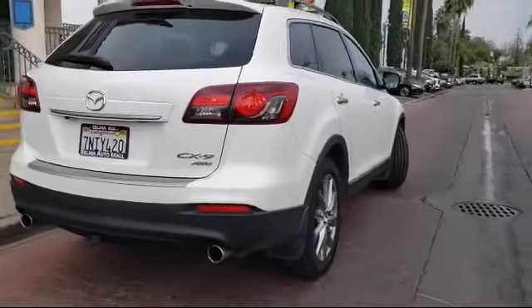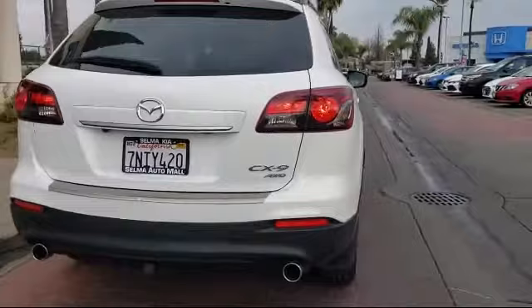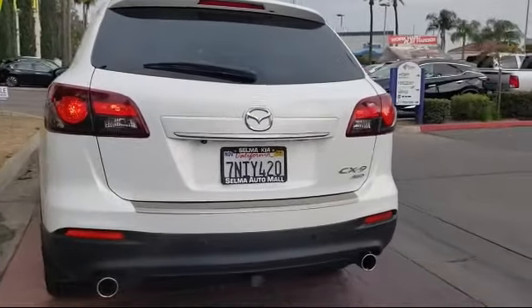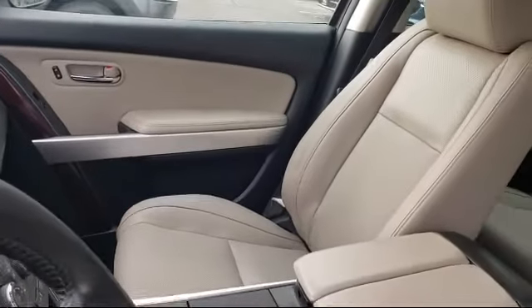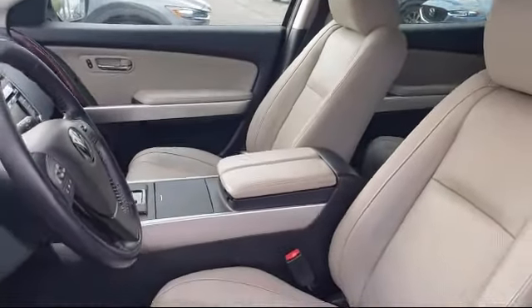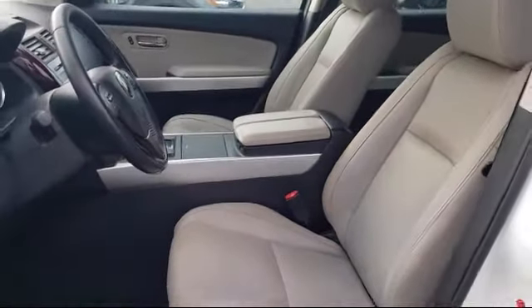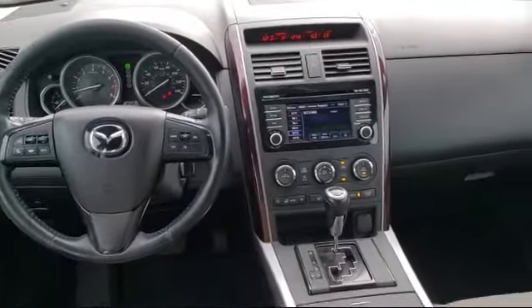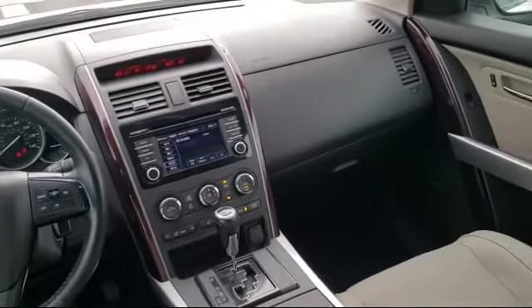Since 1989, the Selma Auto Mall has been providing outstanding service to the Central Valley. The massive Selma Auto Mall is the largest auto mall from the Sacramento area down to Los Angeles and has been a recognized leader in the National Automotive News Magazine and many trade publications. With over 40 awards collectively between the dealerships, the Selma Auto Mall has proven that when it comes to buying a car, there's no better place than right here.